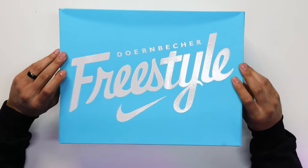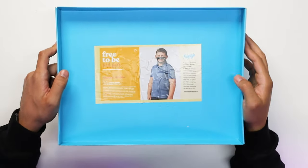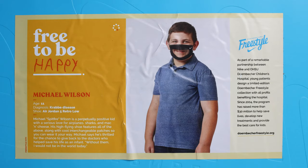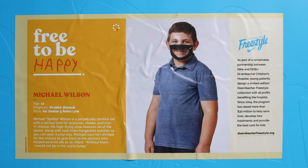When it comes to the Doernbecher collection in particular, I'm not a huge fan of paying resale on that shoe — that's a whole other topic. For now, let's keep it positive and start talking about this sneaker. Lifting open the lid of the box, on the top of the lid it says 'Free to Be Happy — Michael Wilson, age 11, diagnosed Krabbe disease, Air Jordan 5 Retro Low.' It has a brief paragraph about him and another paragraph giving information about the hospital.